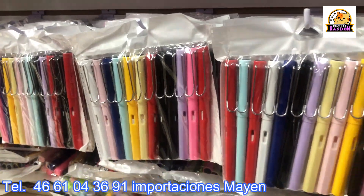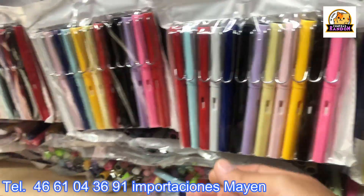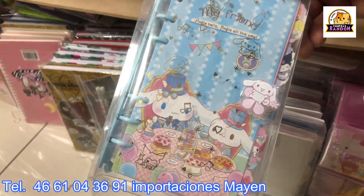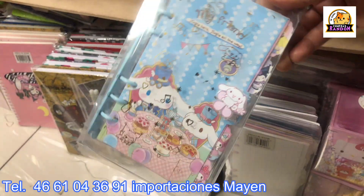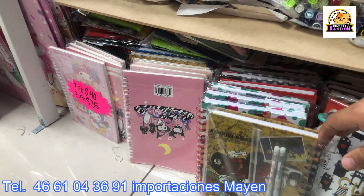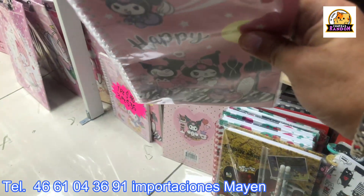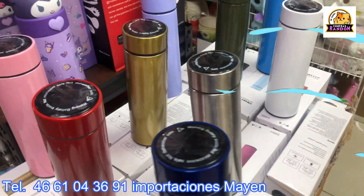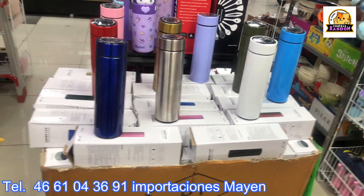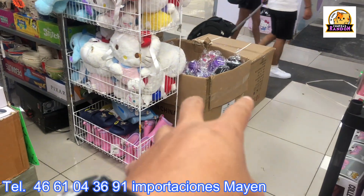The infinity color pencils just arrived — 60 pesos each. Importaciones Mayen also has notebook/binder-style libretitas. You can add separators and customize your little binder. How much are those, Maite? At 30 pesos. On this side, the classic thermos is super in demand right now — they're going out fast by master box. You can see the boxes being packed right now.